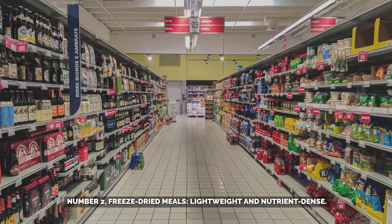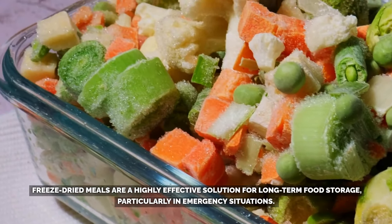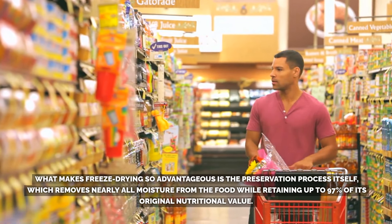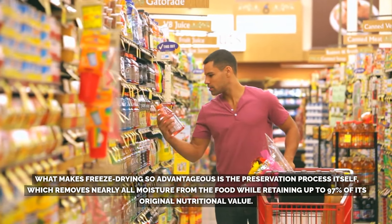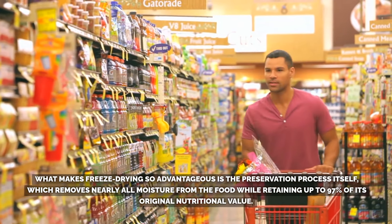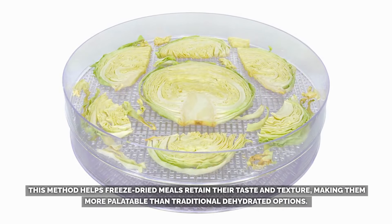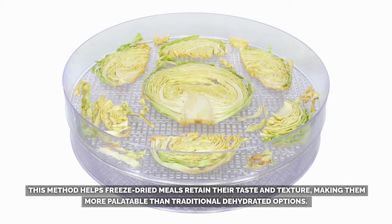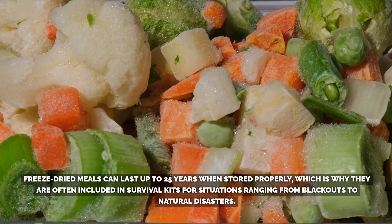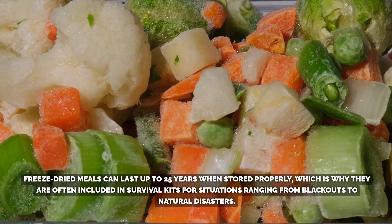Number 2: Freeze-dried meals — lightweight and nutrient-dense. Freeze-dried meals are a highly effective solution for long-term food storage, particularly in emergency situations. What makes freeze-drying so advantageous is the preservation process itself, which removes nearly all moisture from the food while retaining up to 97% of its original nutritional value. This method helps freeze-dried meals retain their taste and texture, making them more palatable than traditional dehydrated options. Freeze-dried meals can last up to 25 years when stored properly.